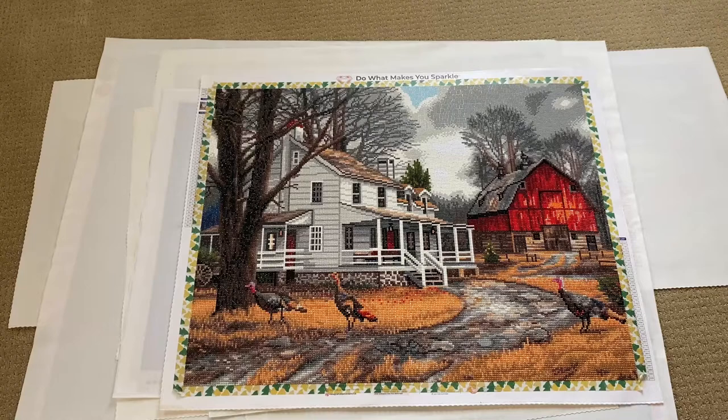Next one, also from Diamond Art Club: 'The Way It Used to Be' by Chuck Pinson. It is a full round, 71 by 56 centimeters with 36 colors. I'm a big fan of Chuck Pinson, especially the ones done by Diamond Art Club. I actually have every single one he's put out through them, so you may be seeing quite a bit of them in coming videos.